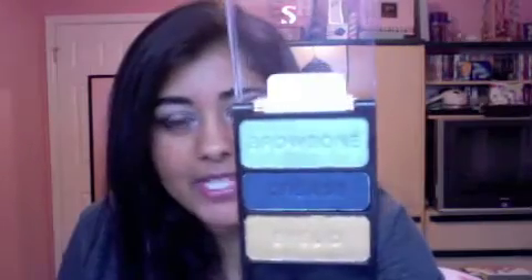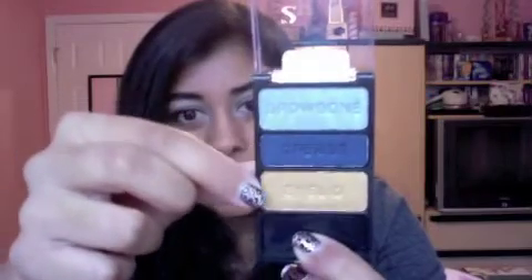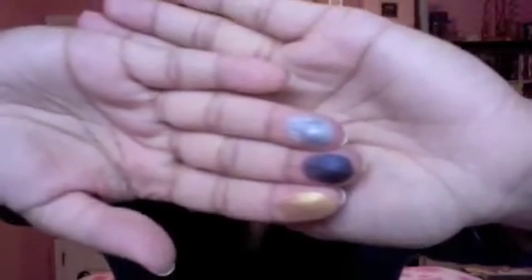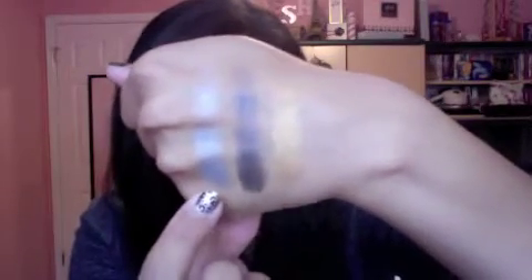The next trio is called I Got Good Jeans. You have a light silvery blue, a dark navy blue, and a really pretty sort of dirty gold. These three are by far the most pigmented ones I've swatched so far. I love this whole palette — the gold is gorgeous, the silvery blue is even more gorgeous, and the navy blue is stunning. This is a really, really good all-around palette. Definitely love this one.